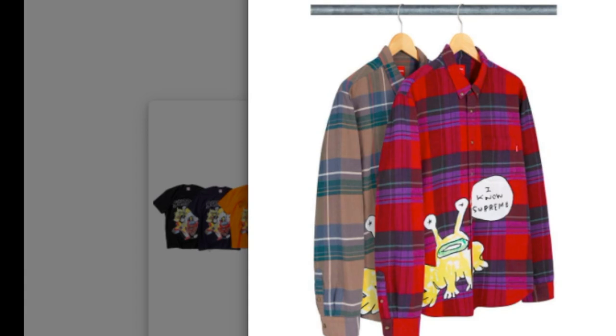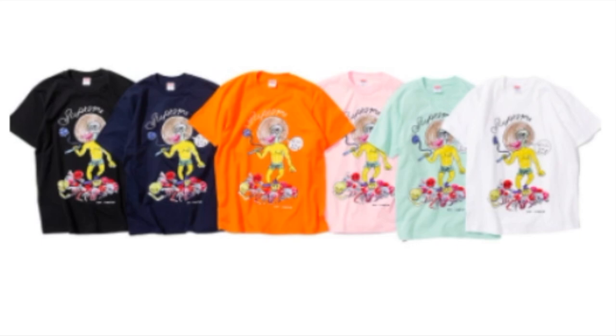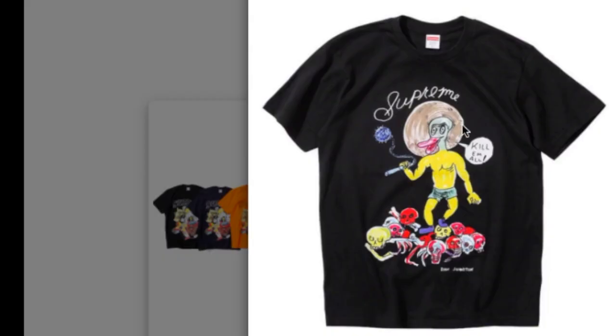That tee will retail for around $44. This is the Daniel Johnston play shirt — all cotton flannel, original artwork by Daniel Johnston — and you only have two colors to choose from. It features the same graphic as the tee, and it says 'I Know Supreme,' with the red box logo tag by the pocket.